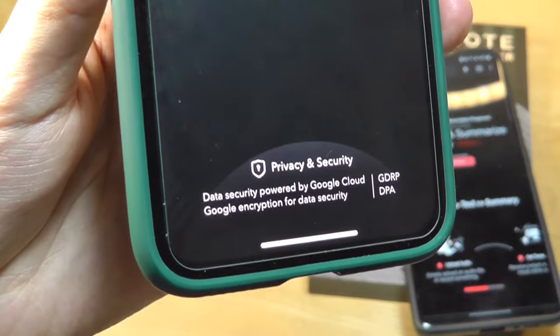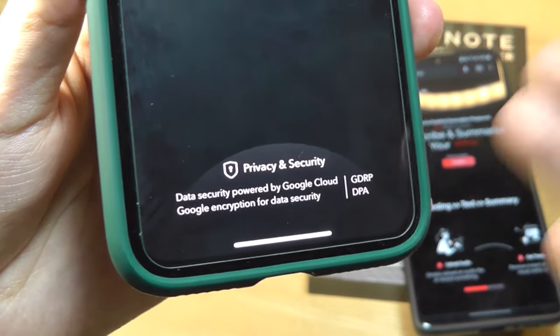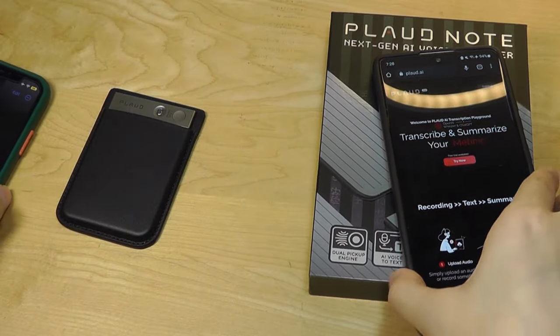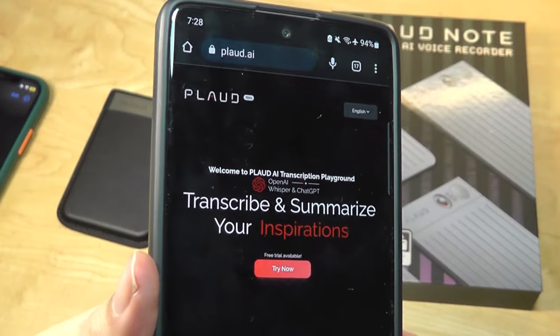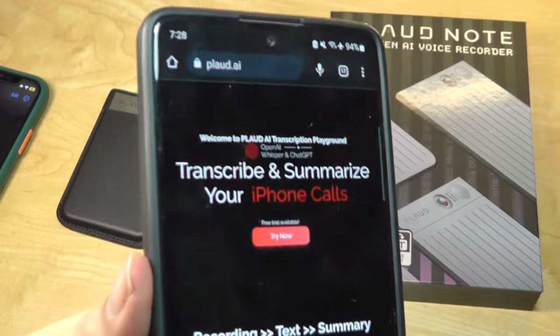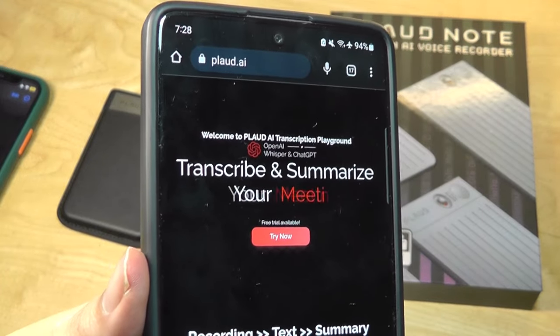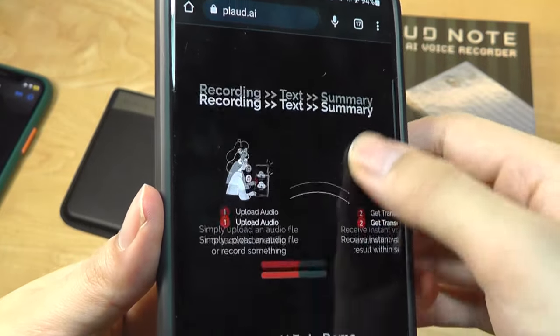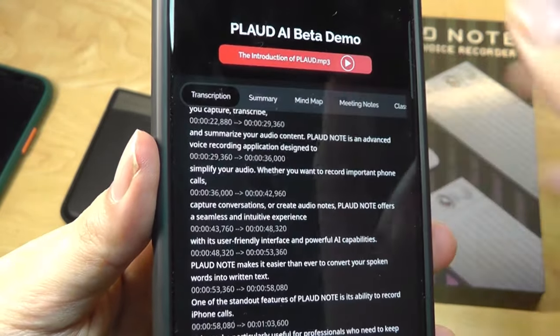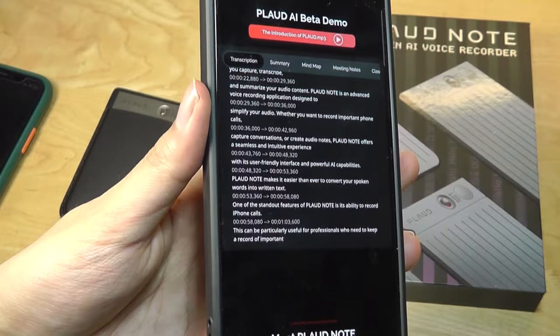The app also reminds you of its privacy and GDPR compliance for recordings you are transcribing. On their website, you can also try out a demo of how this part works — you would use your own microphone or an audio clip recorded elsewhere, drag it over to their website, and use it as a demo for how those visualizations function.